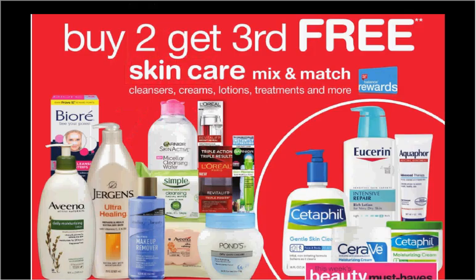Select skincare is buy two, get the third one free. Pictured are the Simple cleansing wipes — the 25 count is regularly $5.99. If you purchase three of them and use two of the dollar off coupons available at simpleskincare.com, you'll pay $3.33 for each one.